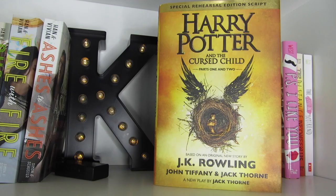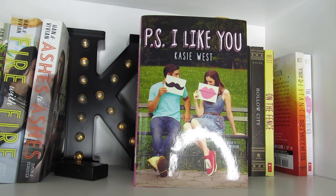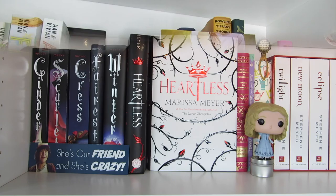Tales of the Peculiar, Miss Peregrine's Home for Peculiar Children, and Hollow City by Ransom Riggs. On the Fence, P.S. I Like You, The Distance Between Us, and The Fill-In Boyfriend, all by Kasie West.